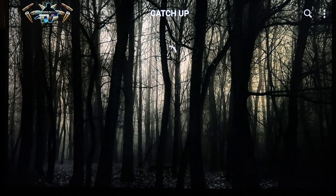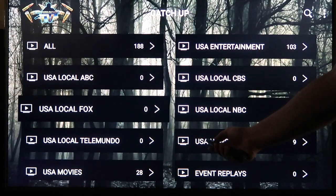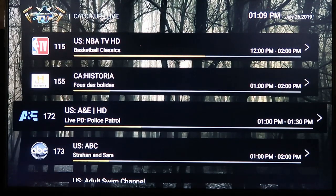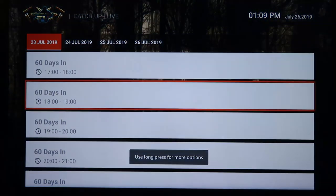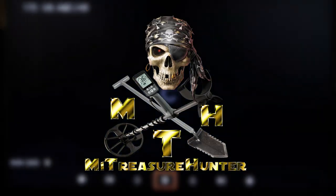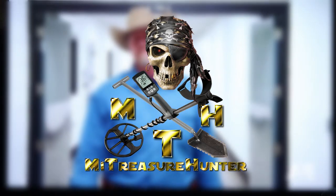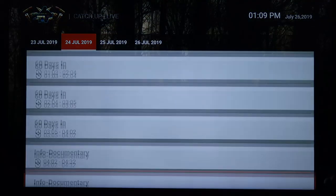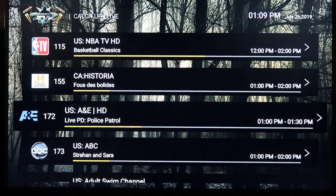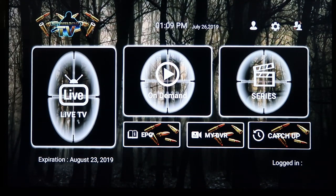Let's go over to Catch-Up real quick. It'll tell you there are 188 different channels covered here. So if you're watching A&E and there was something on last night, you pick the day, pick the program, and it starts playing back. You can fast-forward and rewind using the remote, and you have about a three-day history, which is pretty cool.